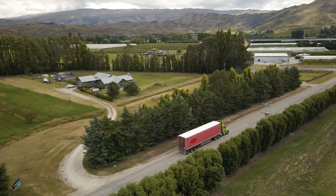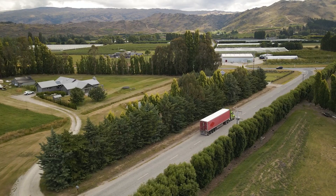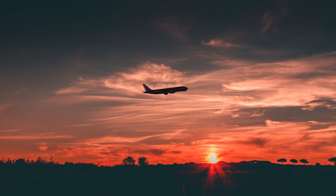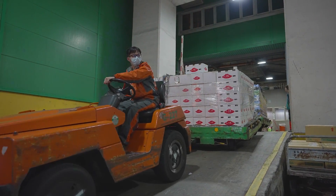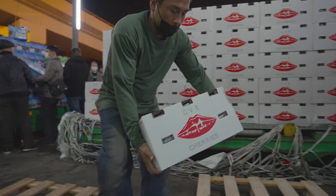What we picked in the morning, there's a good chance it could be in Taiwan within 48 hours — and eaten about a day and a half after it's picked.